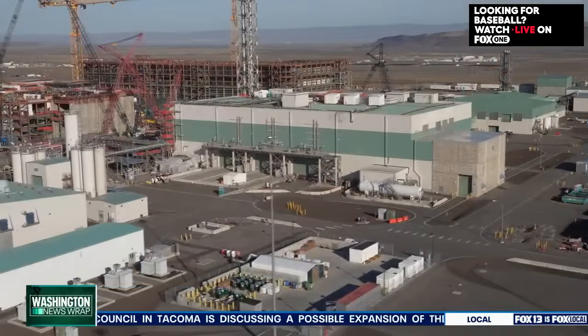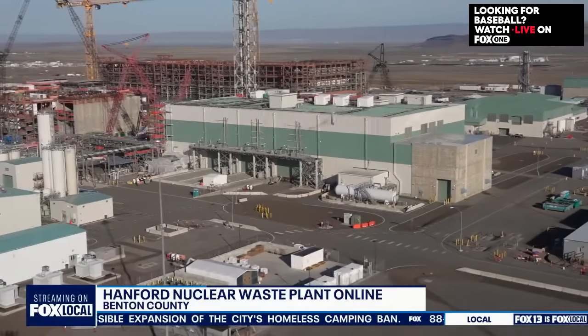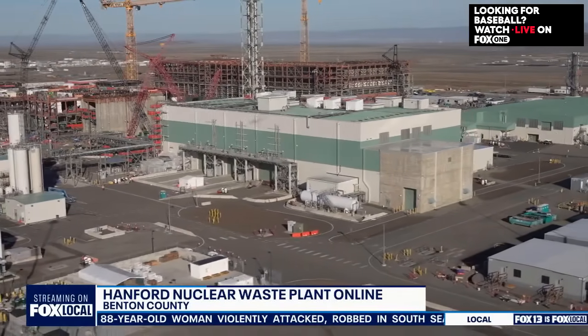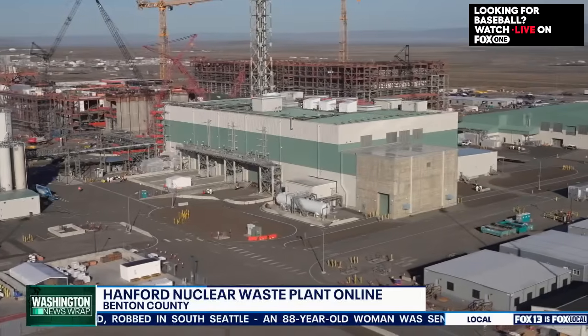The Hanford site produced plutonium for America's national security mission beginning during World War II, and produced about two-thirds of America's nuclear weapons plutonium by the end of the Cold War. But as part of that process, they created a lot of waste, and much of that waste has been stored in 177 underground tanks at the Hanford site.